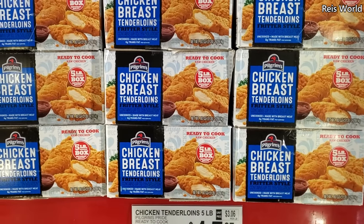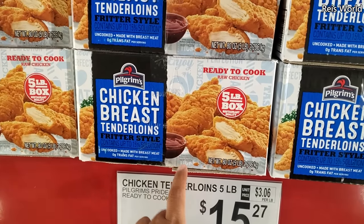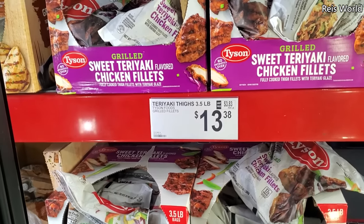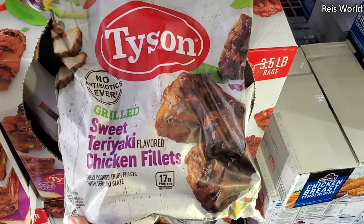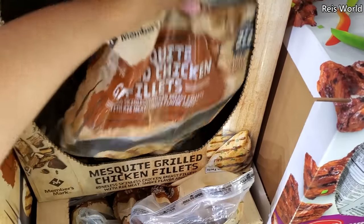$15.27, ready to cook, a five pound box. You know what, this lasts quite a bit — I usually buy this one. Teriyaki thighs are $13.38, and of course they're by Tyson. Skeet grilled chicken, a three pound, is going to be $12.96.